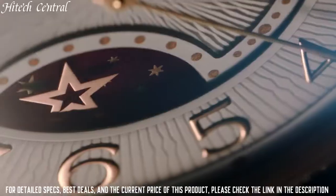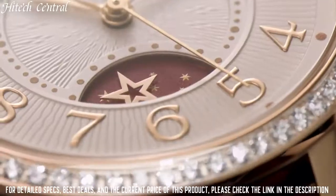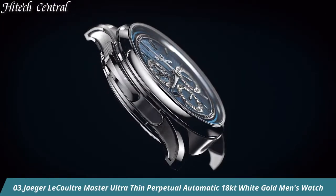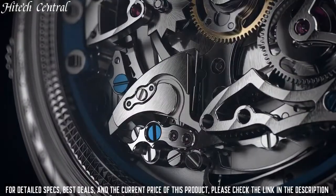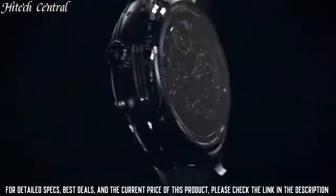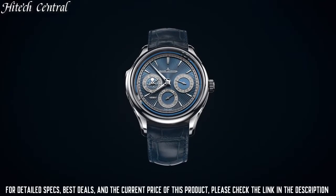Additional information: Jaeger-LeCoultre in-house made Caliber 380A manually wound movement made up of 445 parts. Number 3. Jaeger-LeCoultre Master Ultra Thin Perpetual Automatic 18k White Gold Men's Watch. Dial type: analog, year display, 4 sub-dials displaying month,